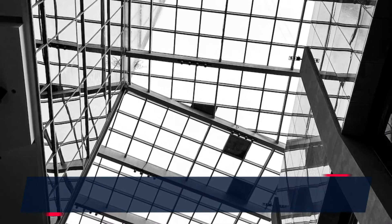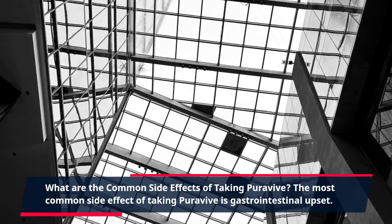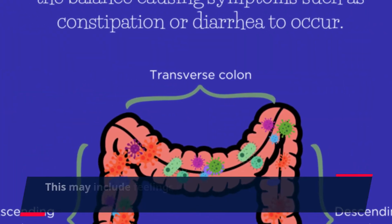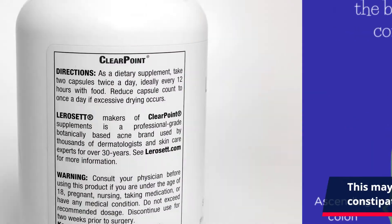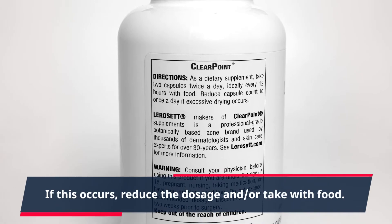What are the common side effects of taking PuraVive? The most common side effect of taking PuraVive is gastrointestinal upset. This may include feelings of bloating, gas, diarrhea, and/or constipation. If this occurs, reduce the dosage and/or take with food.